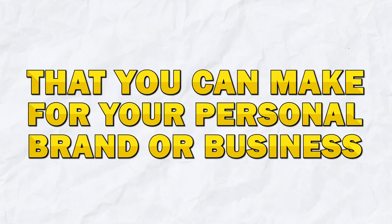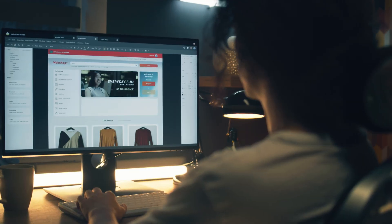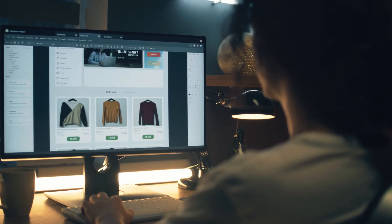Building a website is one of the best investments that you can make for your personal brand or business. Whether you're launching an online store, starting a blog, or creating a portfolio, the process of building a website is easier and more affordable than ever.